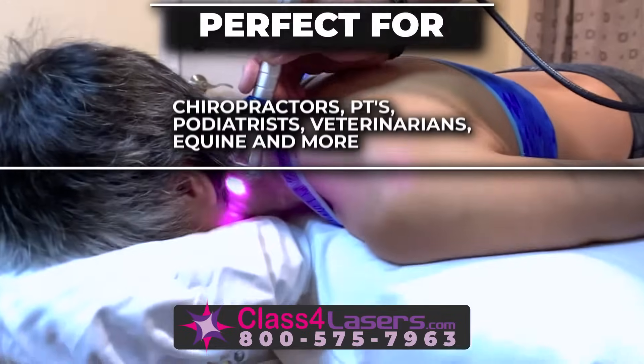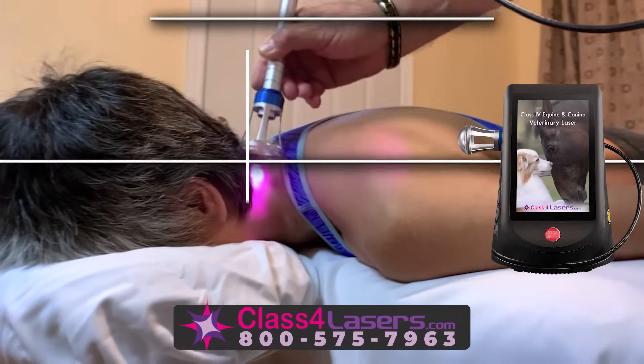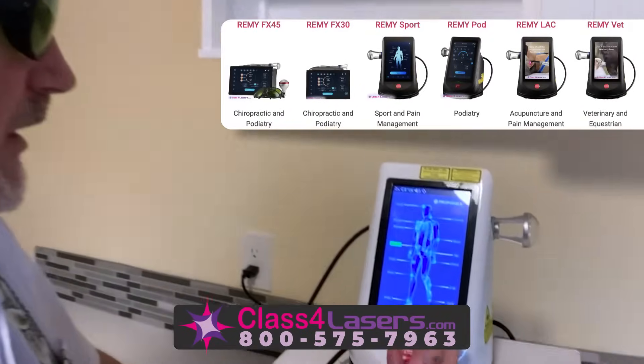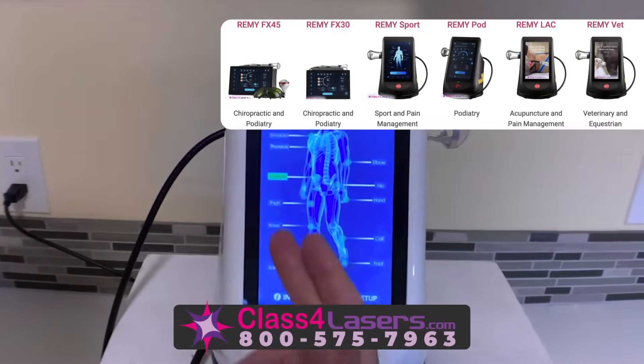Perfect for chiropractors, PTs, podiatrists, veterinarians, equine and more. Why choose class 4 lasers? Because they work faster, better, deeper and more effectively to provide an overall superior pain relief and rehabilitation experience.